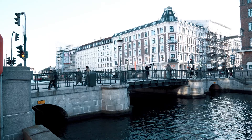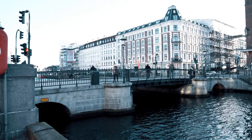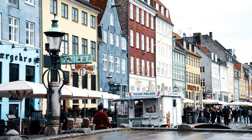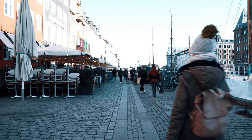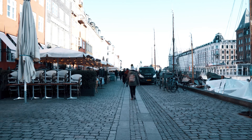As most harbors, it was notorious for beer, sailors and prostitution. The northern side of Nyhavn is lined by brightly colored townhouses built with wood, bricks and plaster. The oldest house at number 9 dates from 1681.